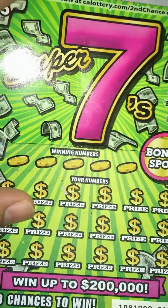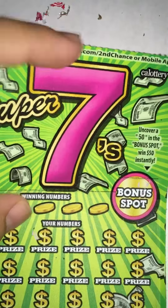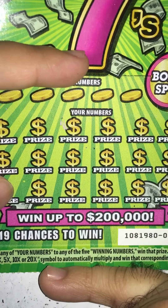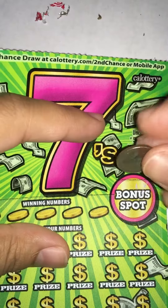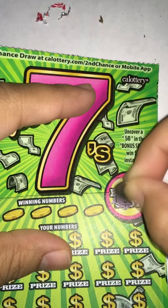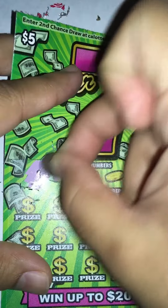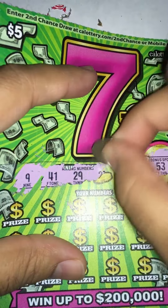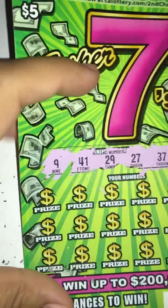What's up guys, back again. This time we got the five dollar Super Seven scratcher. Got this bonus spot here and 19 chances to win up to $200,000. I can also uncover symbols and the numbers. Let's go ahead and get started. Looking for number 50 — nothing there. Five winning numbers: we got 9, 41, 29, 27, and 37.